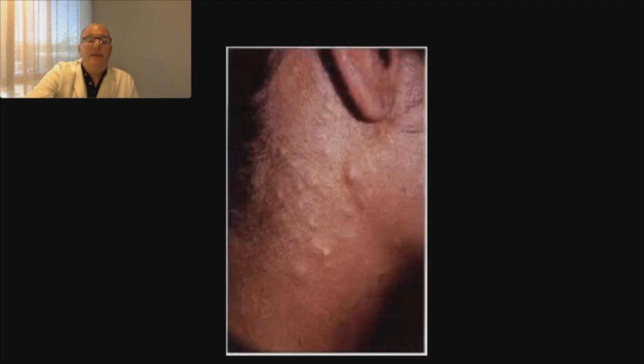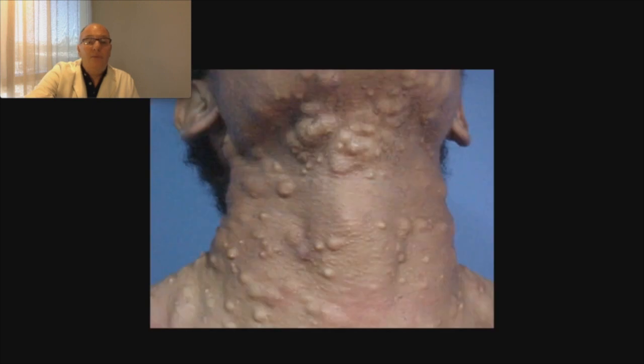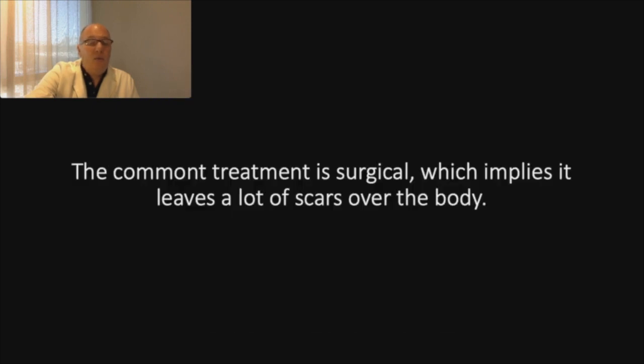Here we can see — generally they are multiple like this, can be 100, 200, 300 — on the face, neck, and body. The conventional procedures to remove this disease are surgical procedures.